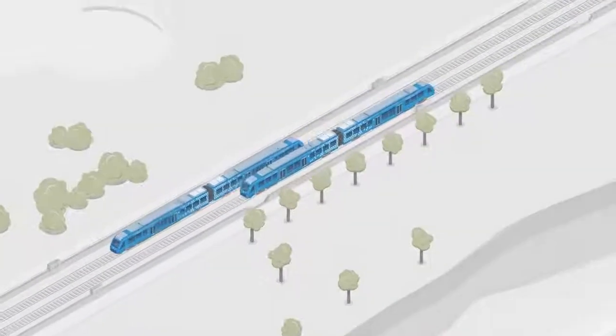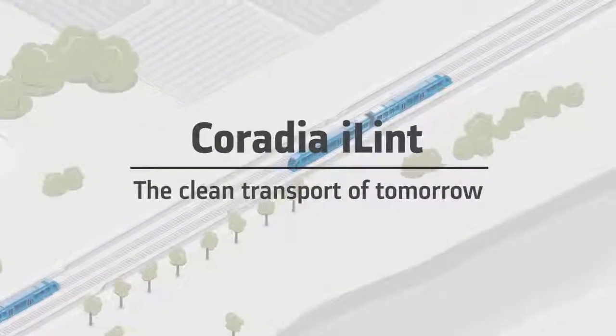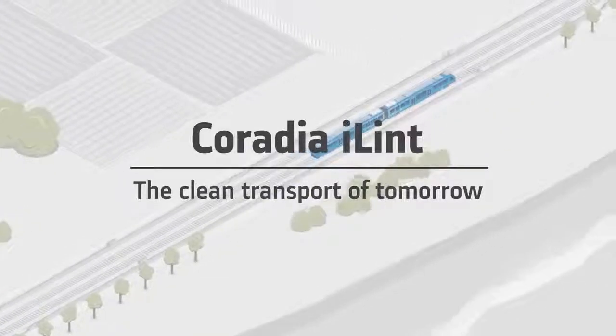Today, with Caradia Eilint, Alstom is taking a considerable step towards the rail of tomorrow.